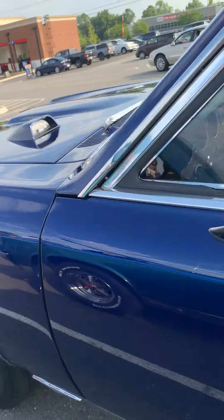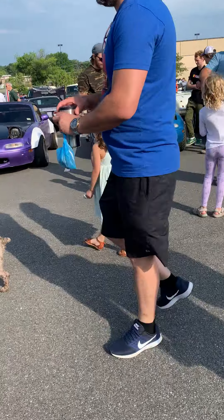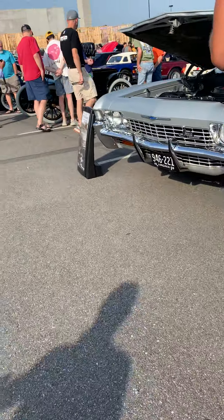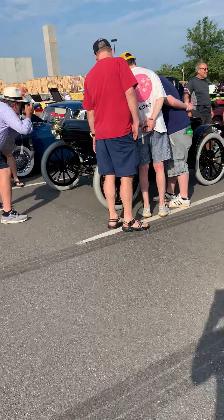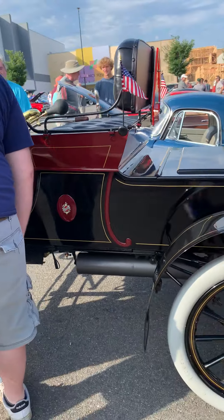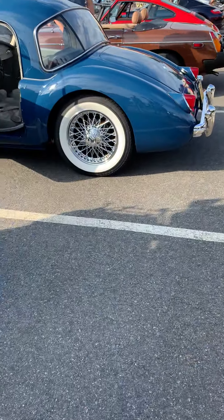Got some Pontiac GTOs here and two Mazda Miatas that look kind of redneck. Then we have a 1904 Oldsmobile — I forgot the model but this is a 1904 Oldsmobile.